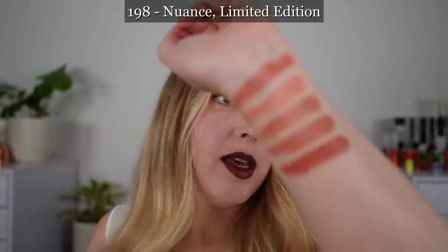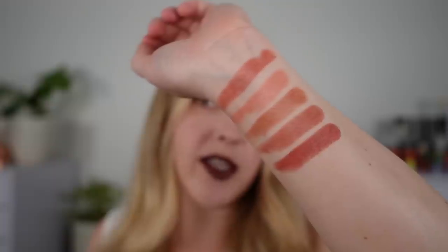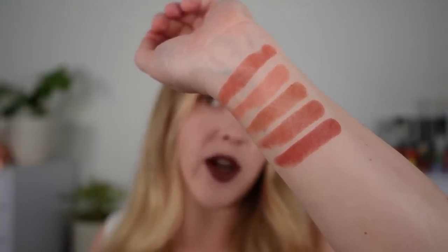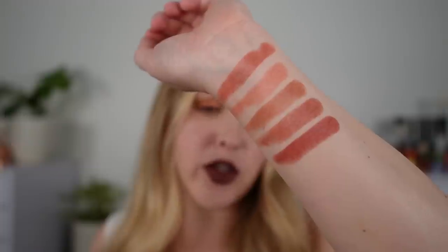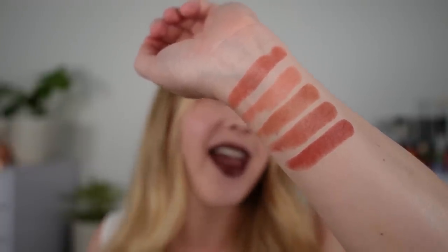Next we have 198 Nuance, and this one has more red in it, so you can see it's going to have a little bit more of a reddish tone compared to 196. There is no 197 at this time, by the way, and it's really more of a soft brownish red. I think this is a really beautiful one.